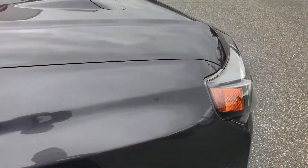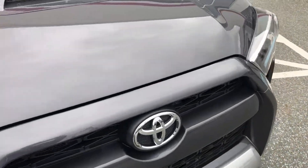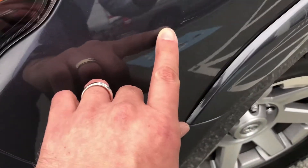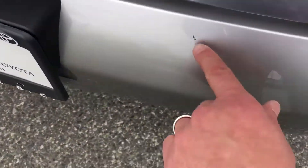This is near new — a 2016 with 11,500 kilometres on it, so really low mileage for the year. It's got a couple of little rock chips on the front which we're going to touch up, and a little rock chip here as well.